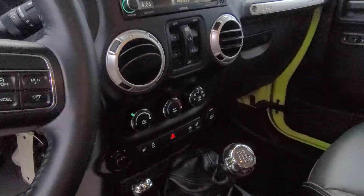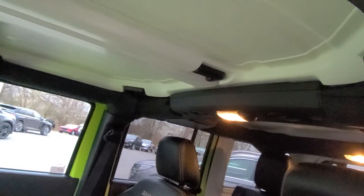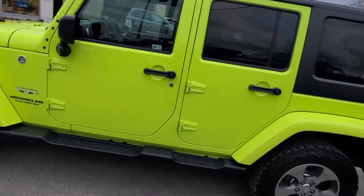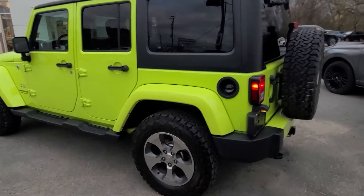It's got the uConnect system, air conditioning, heated seats, and obviously has the hardtop on it — Sahara edition. And it is an Unlimited, yep, Unlimited edition as well. It's just really hard to pick apart, to be honest — it's in such good shape.